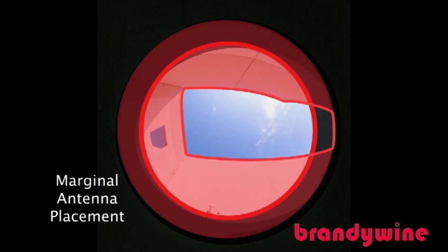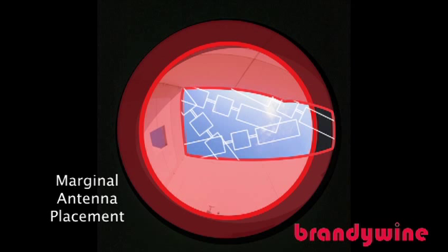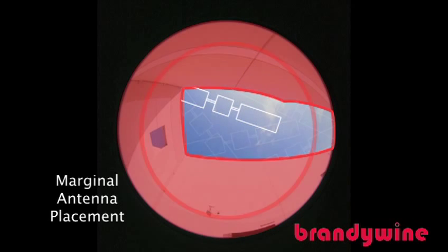Brandywine's GPS timing receivers will be able to function provided that at least five satellites are in view simultaneously at some period of the day, but will continue to work afterward with as little as one satellite.